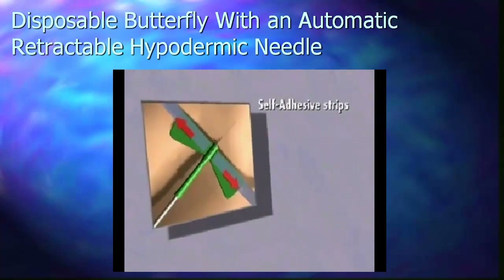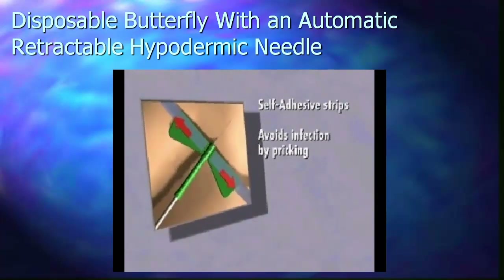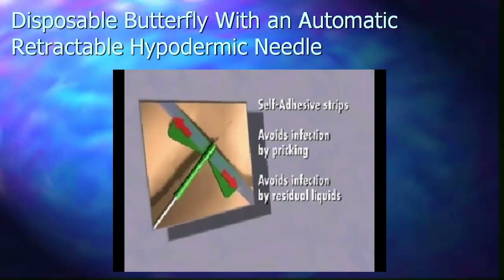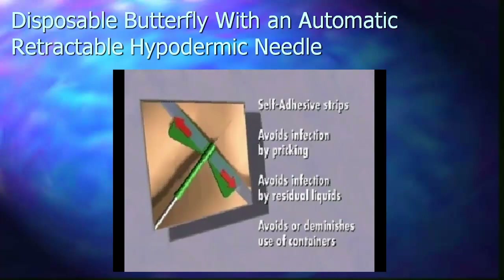Once the process is over and the safety butterfly has been removed, the health professional in charge can pull the tabs in opposite directions, which will produce an automatic retraction of the needle into the tubing guide and impede infection by pricking or remaining liquids.